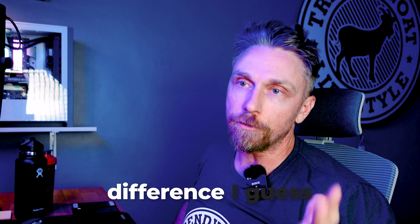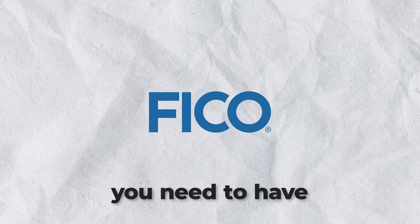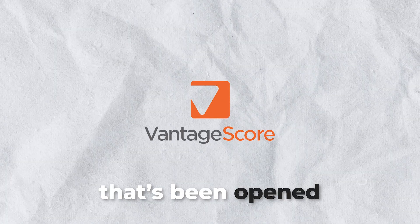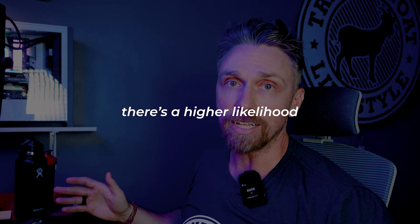The biggest difference between FICO and Vantage is that with FICO, you need one or more accounts open for at least six months and at least one account that has reported to the bureaus within the past six months — otherwise you won't get a FICO score. With Vantage, they can use data from just one month's history or one account opened within the previous 24 months. So if we're talking about getting more people into the credit system, Vantage wins hands down. If you're new to credit or haven't used it in a while, you most likely won't get a FICO score, but with Vantage there's a higher likelihood that you will.